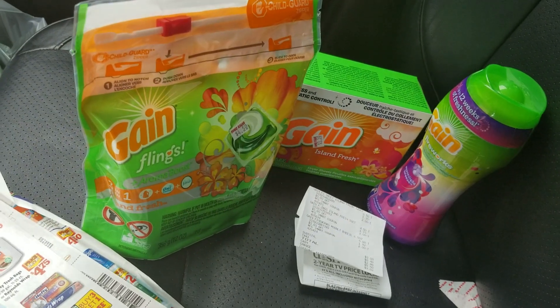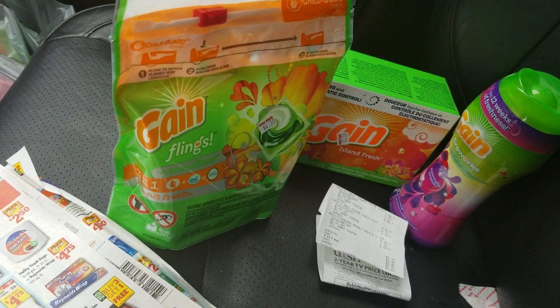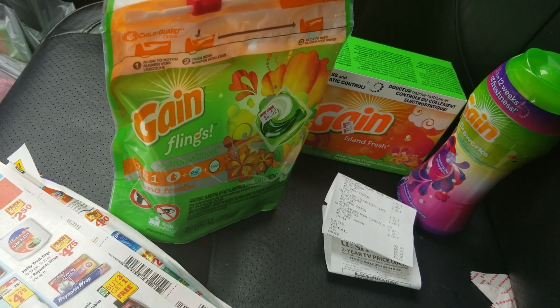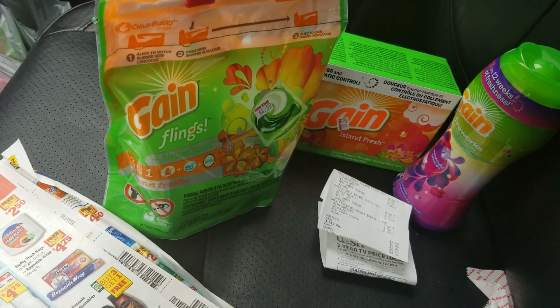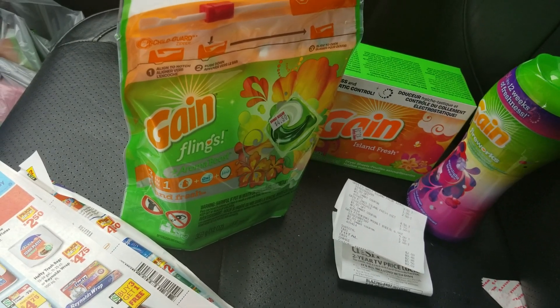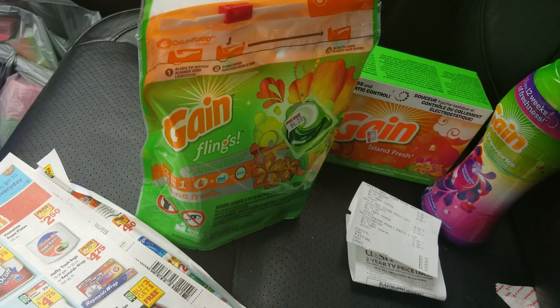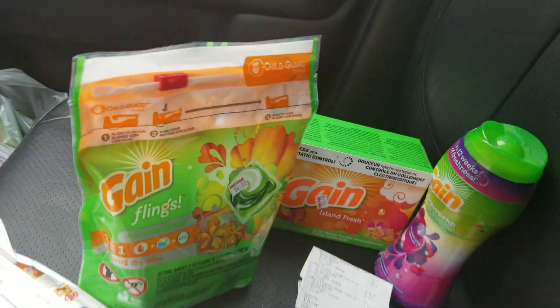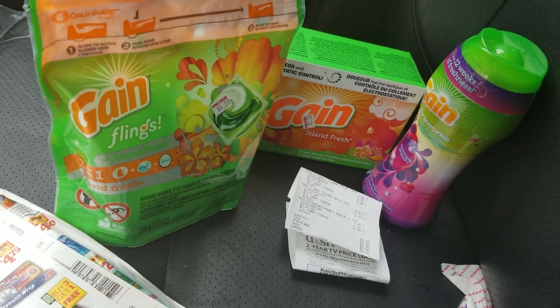This is Short Mama 757 Coupon, and I'm coming at you with an updated video for Family Dollar. Family Dollar is lit right now with this game deal — I don't know if everybody's sleeping on it. I just left another Family Dollar, leaving out of the store as we speak, as you can see right there.